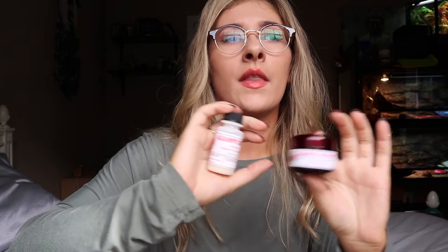I've been giving Sage allopurinol, which basically decreases the amount of uric acid produced. There's also a kidney support product, which is a natural herbal powder supplement that helps strengthen the kidneys. Gout essentially means the kidneys aren't functioning correctly, which is why incorporating kidney support is part of the treatment.